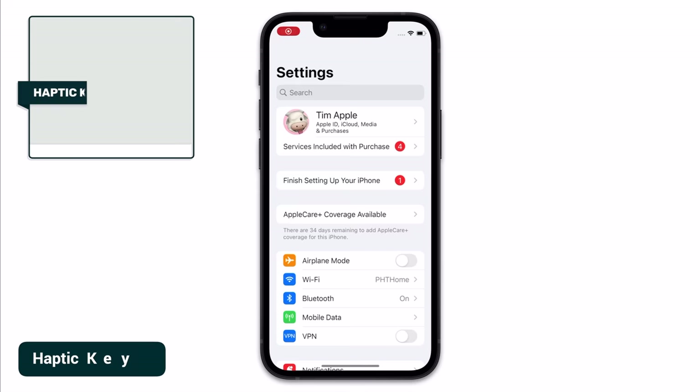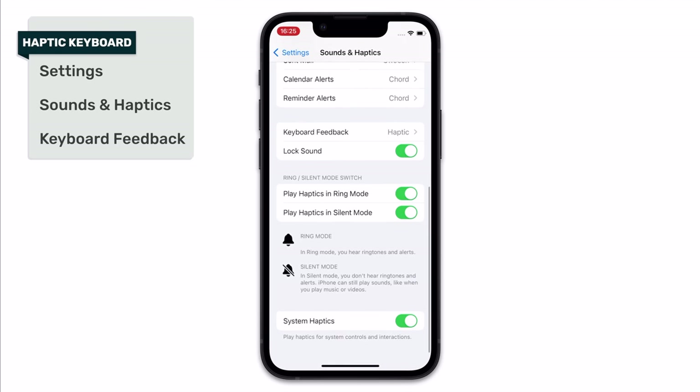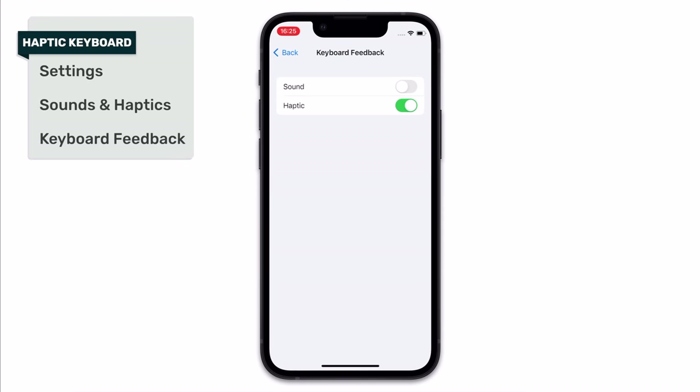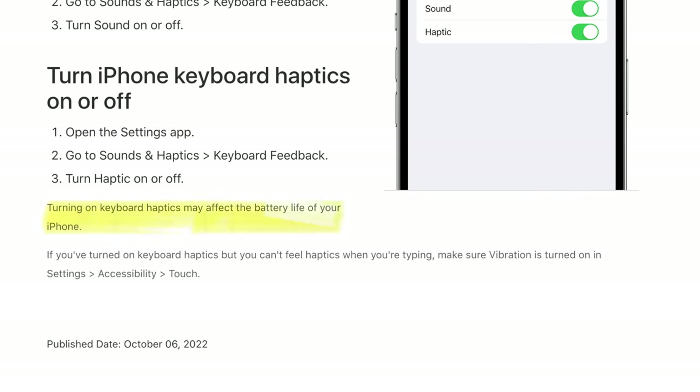If you head into Settings, then Sounds and Haptics, then scroll down and choose Keyboard Feedback, you can see that you have two options — Sound and Haptic — and both of these can be battery drainers, but haptic is especially guilty. Haptic keyboard is where your phone emits a very slight vibration each time you tap a key on your keyboard, in an effort to replicate the feeling of typing on a real keyboard. It's a great feature, but Apple have literally come out and said that this is a battery drainer, so if you're someone who prioritizes battery life over everything else, you should really consider disabling both of these — but haptic in particular.